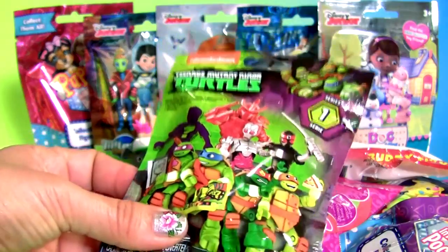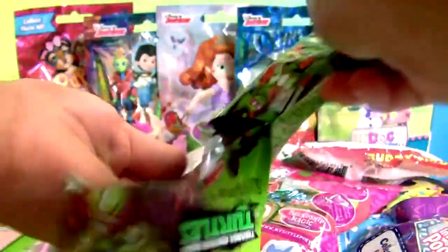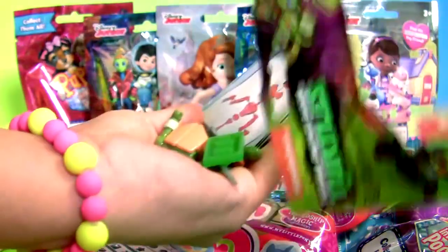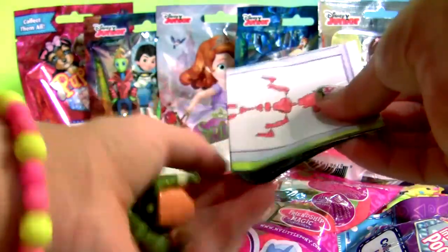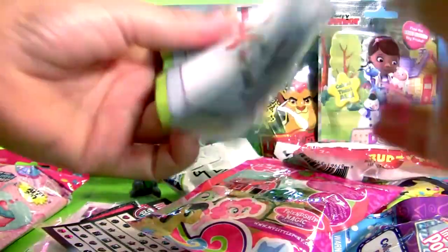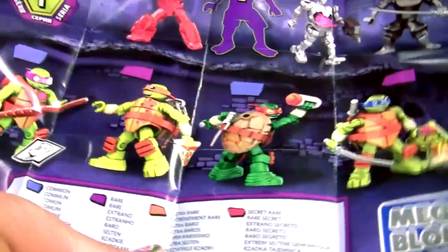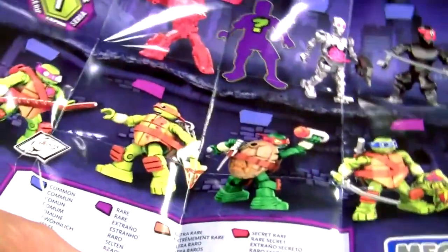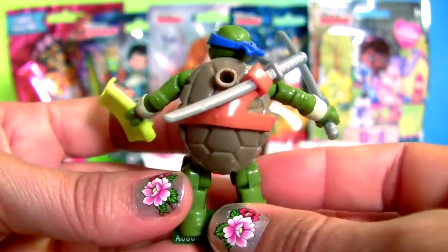Teenage Mutant Ninja Turtles — a buildable turtle and one big flyer. Wow, this is a super cool Mega Bloks turtle.